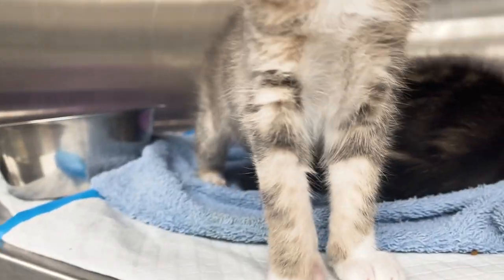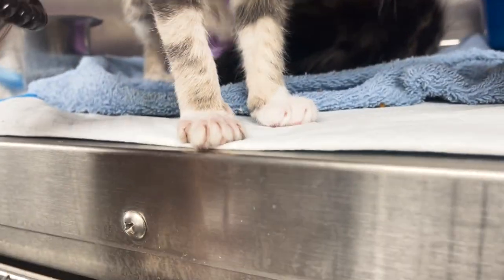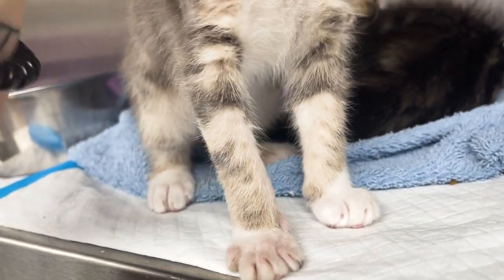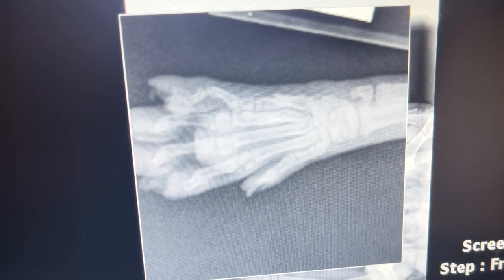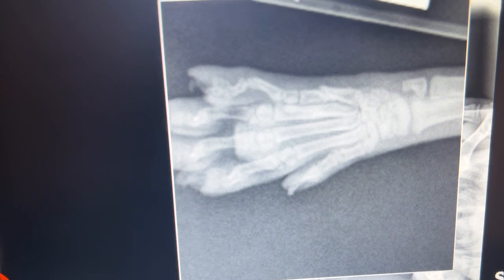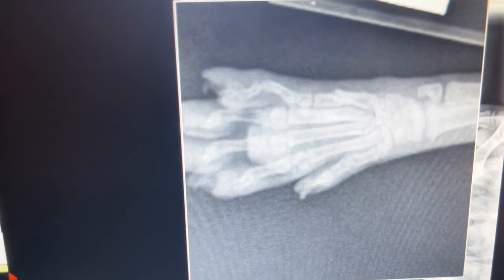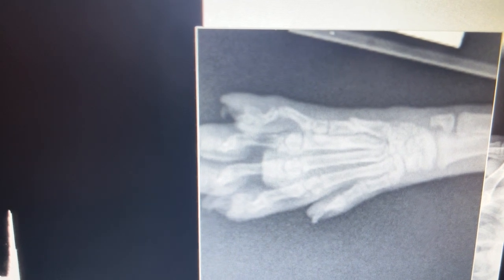Dr. Judd just replaced the splint a few days ago and this little girlfriend decided she was over it and took it off herself, so we're going to retake x-rays and see what it looks like. Dee Dee is rocking out — so much improvement from last week. The second fracture is almost completely healed and the first one looks like it's bridged and close to being healed. So we're just going to leave off that splint — I guess she made the decision for us — and it looks pretty good. She's bearing weight on it too. Kittens are amazing at healing.